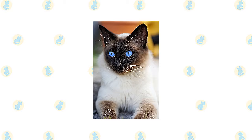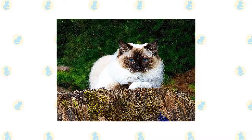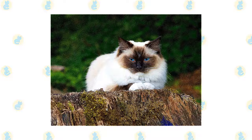The short, fine coat of the Siamese is easily cared for with weekly combing to remove dead hair and distribute skin oils. The most important thing to understand about caring for a Himalayan is the need for daily grooming. That long, beautiful coat doesn't stay clean and tangle-free on its own. It must be gently but thoroughly combed every day, and regular bathing at least once a month is a good idea.